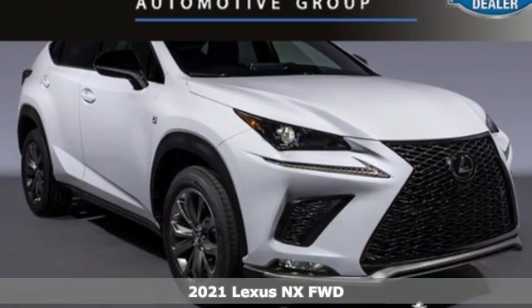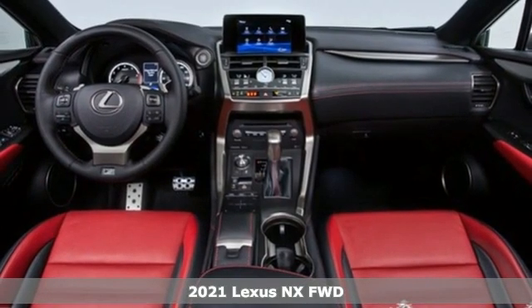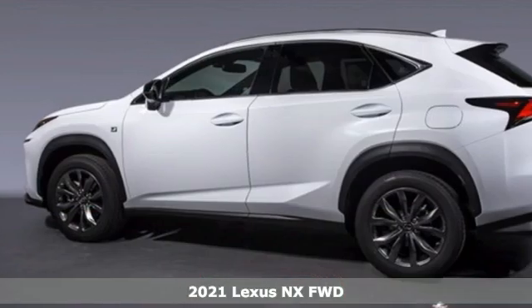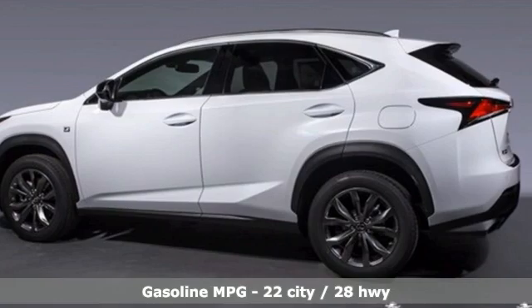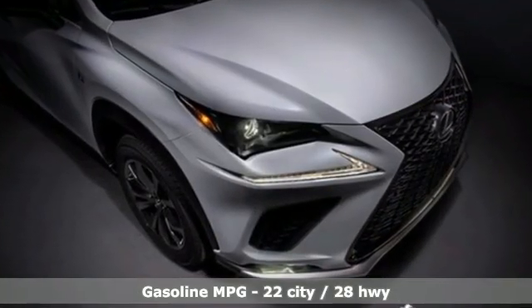It's a new 2021 Lexus NX. By combining intuitive technology with a design that is aggressive outside and comforting inside, this NX takes the crossover beyond utility. It's equipped for all your driving needs and wants.